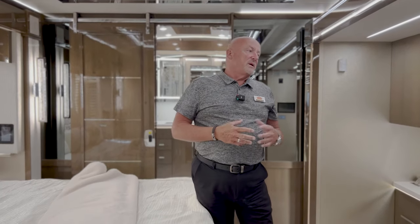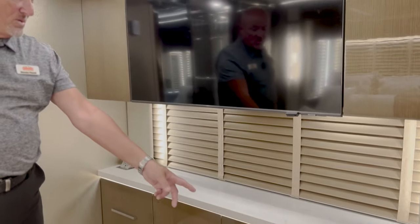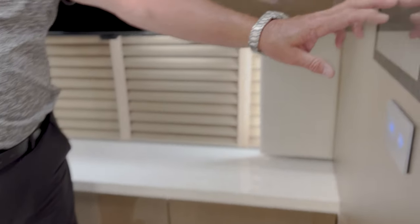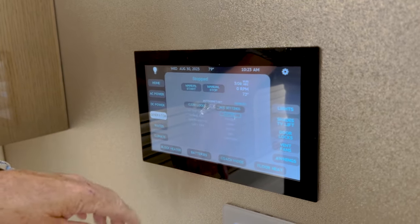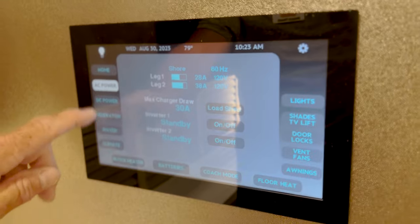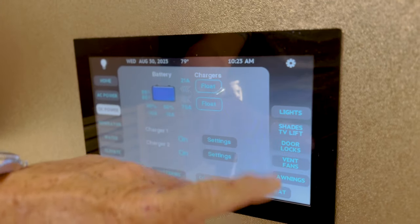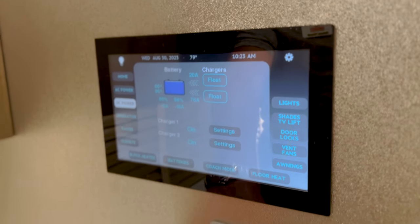There are three air conditioners on the King Air, giving you plenty of air to keep the coach cool. Looking toward the back, there's a large TV with eight drawers below, more electrical, and another Silver Leaf system in addition to the one pointed out earlier — so you can start your generator, check water levels, tank levels, shore power, DC power, and battery health. The coach also has a 360-degree camera.